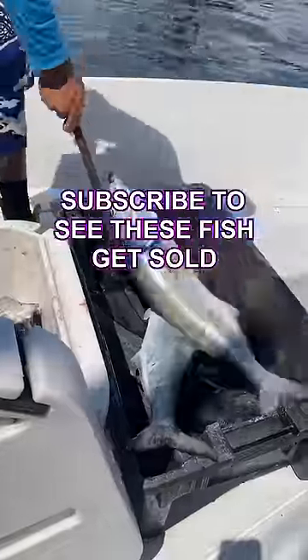We eventually ended up filling up the cooler with the help of a few giant bluefish, which meant it was time to get back to shore and get these fish sold.